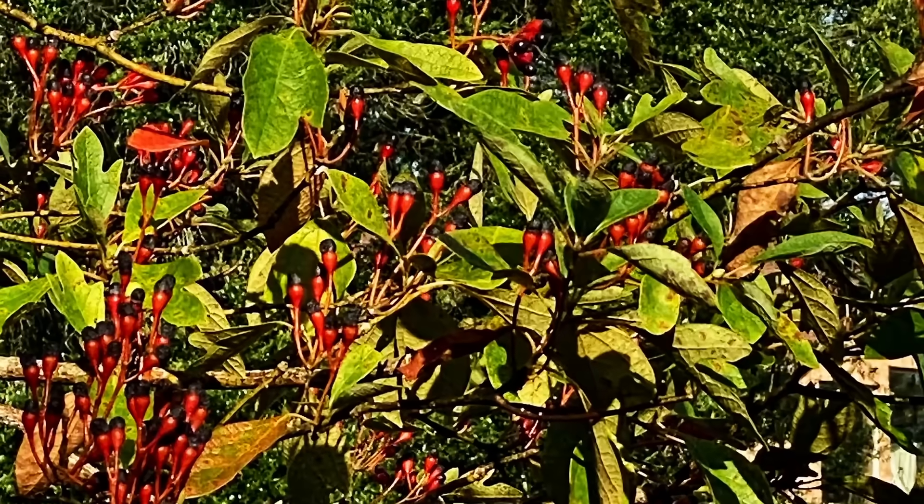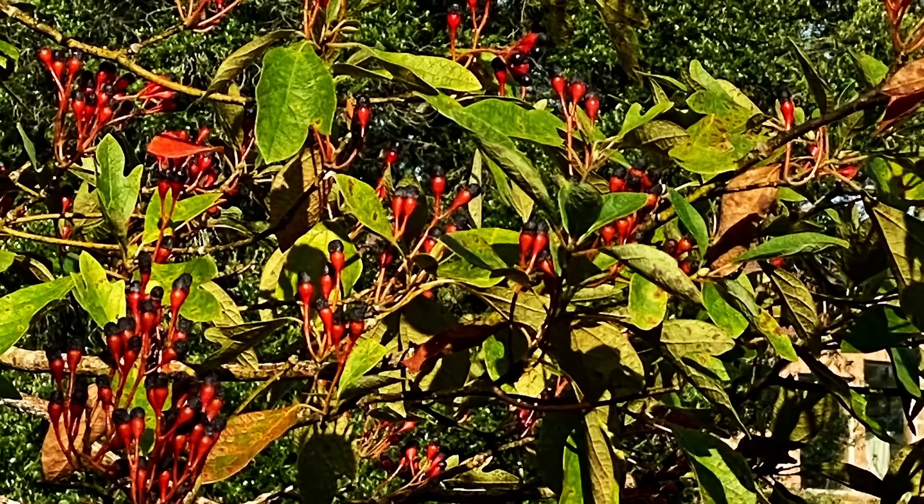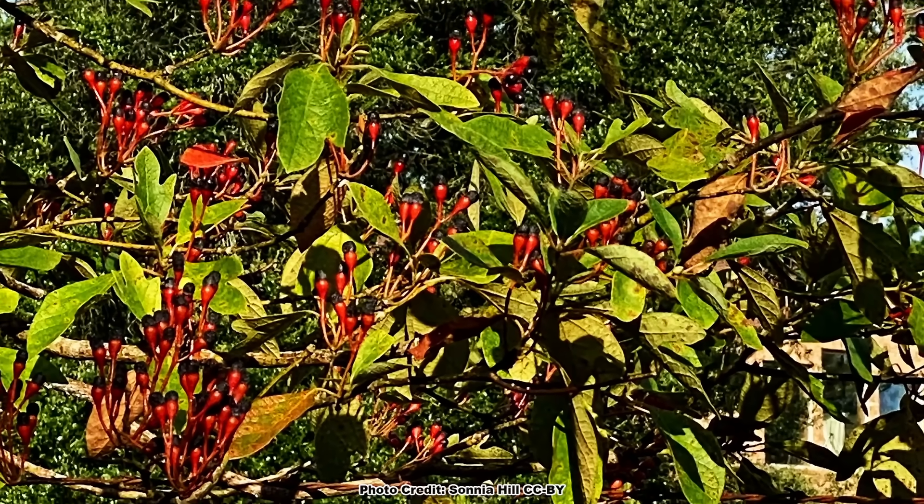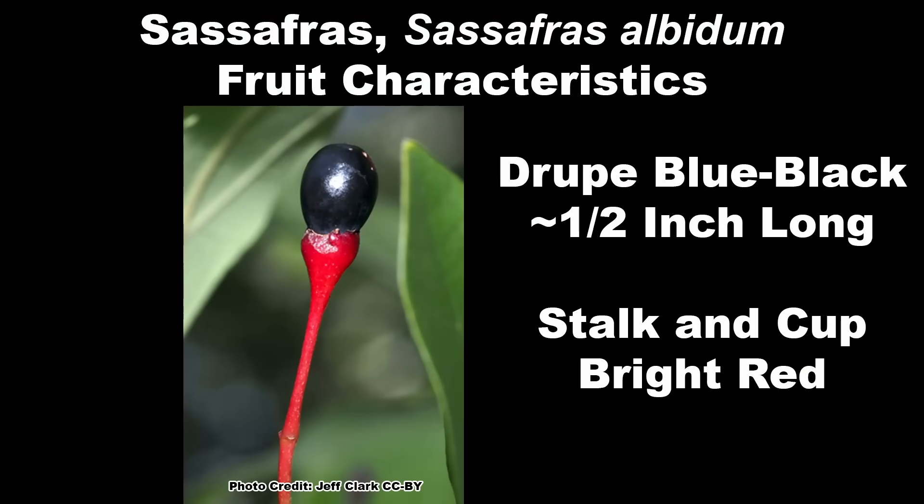Sassafras is a dioecious species, meaning there are male and female trees, which is why I mentioned earlier that you'll need to plant more than one if you want to be assured of fruit production. It is a fairly fast-maturing tree and most are producing fruit by 10 years of age. The fruit of the sassafras is a very distinctive drupe — the best way to describe it is a half-inch-long blue-black egg sitting on top of a bright red golf tee.